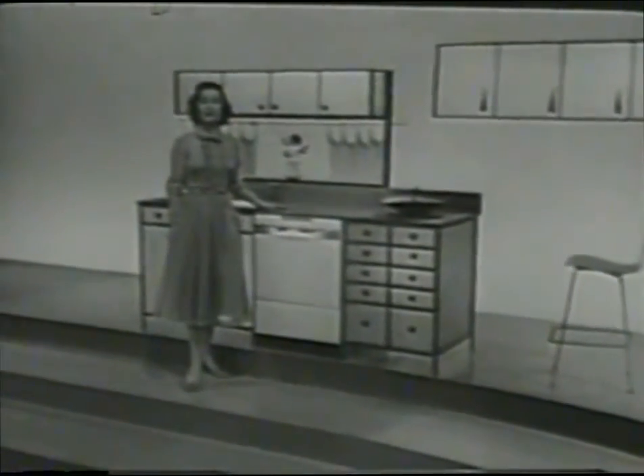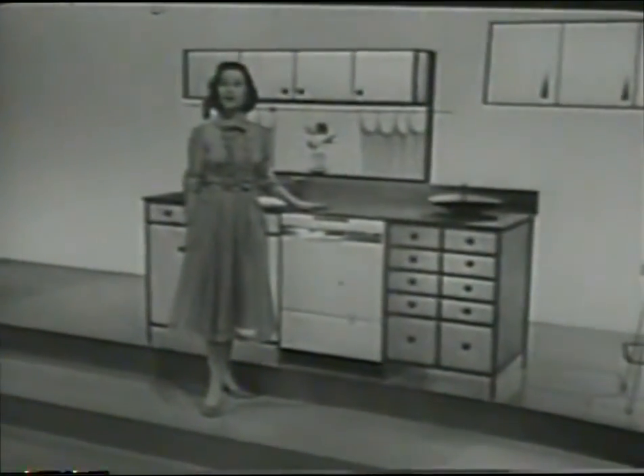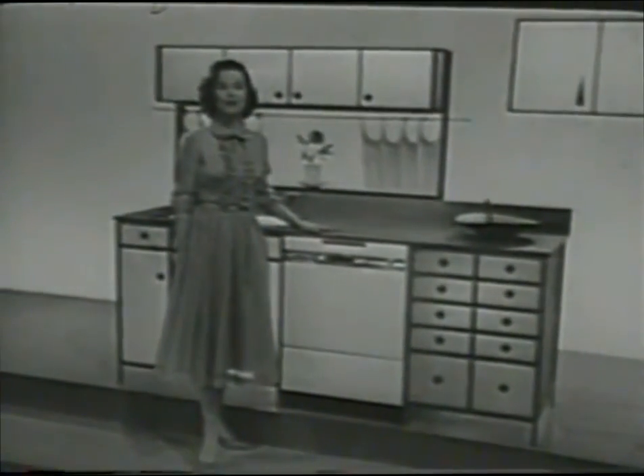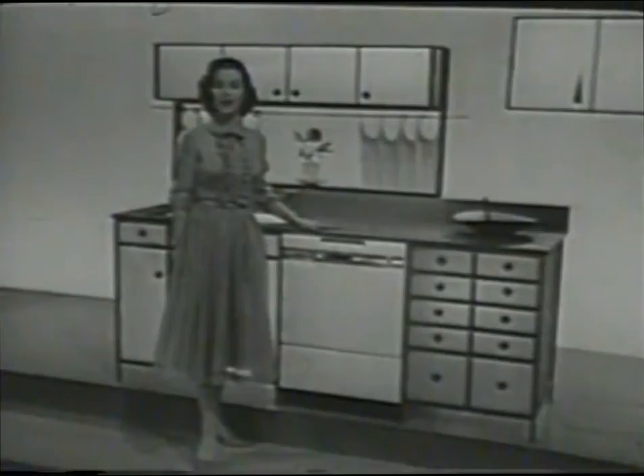Your Frigidaire dealer is waiting to show you Frigidaire automatic dishwashers in undercounter, sink combination, and freestanding cabinet models. All further proof you get the best when you buy Frigidaire, built and backed by General Motors.